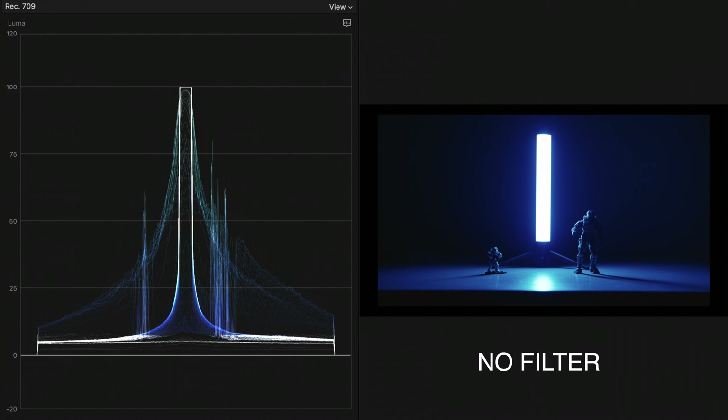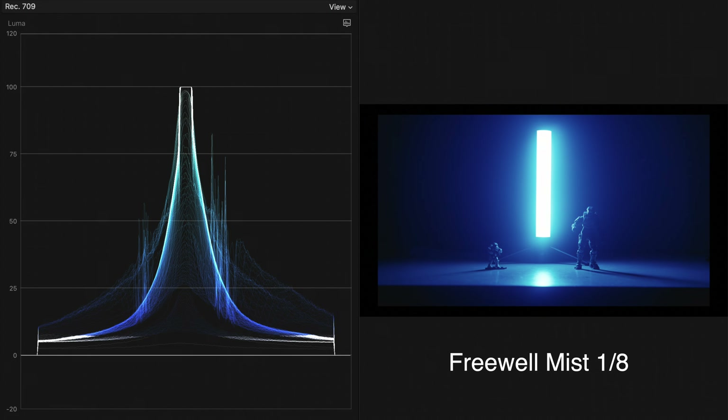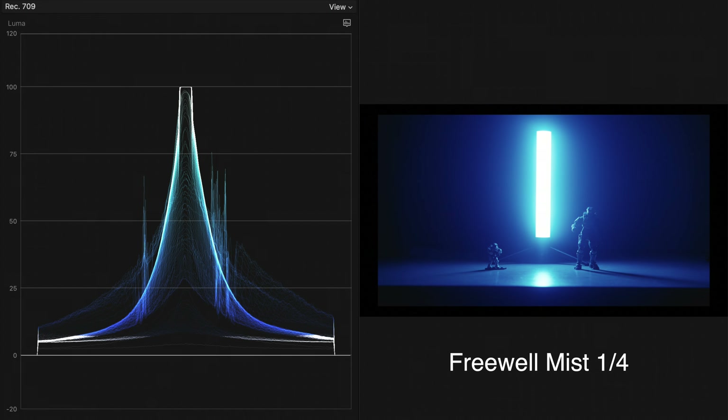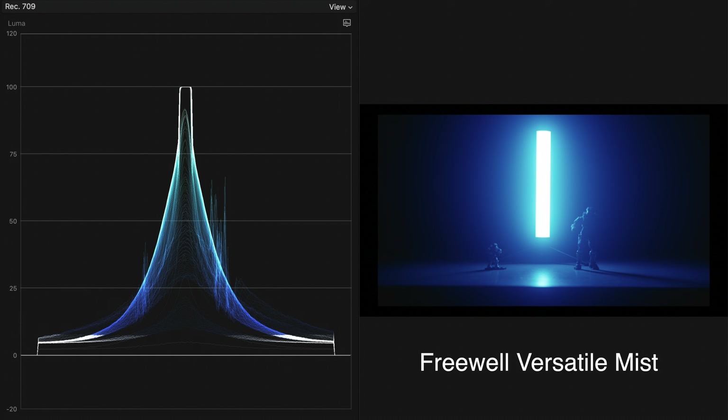Next up is the practical light test. You can think of this as if you're shooting in a living room in the evening with some lamps around in the scene. As you can see, the mist filter creates a bloom around the LED tube, giving it a more atmospheric look.